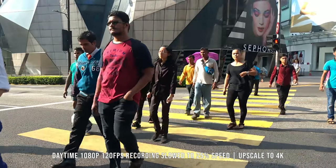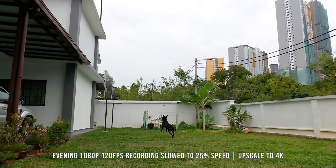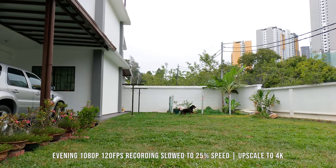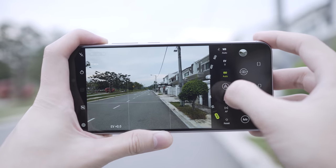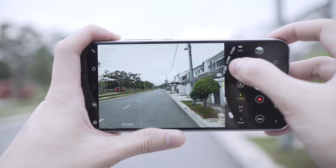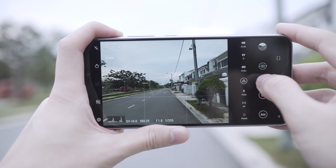The ASUS camera app UI is one of the most refined in the Android ecosystem — top two on my list. In auto mode, you can change aspect ratio, enable HDR, and go to bokeh mode without swiping or digging into settings. Their pro mode is also solid, with shutter and ISO control — something some companies inexplicably omit from their pro modes.